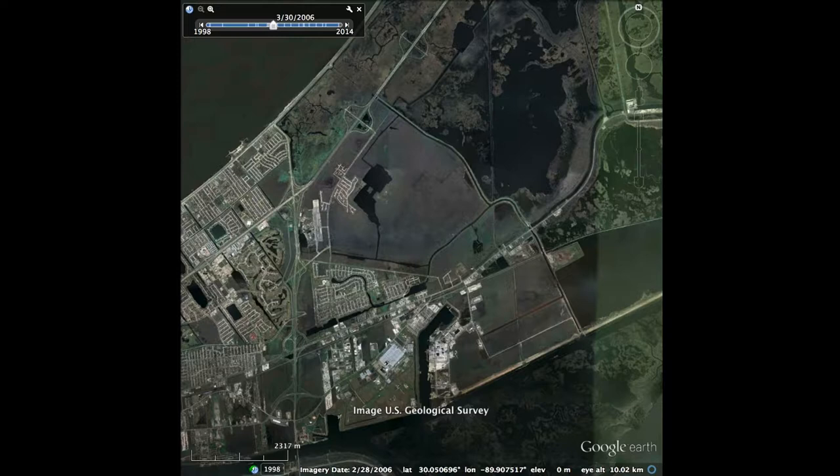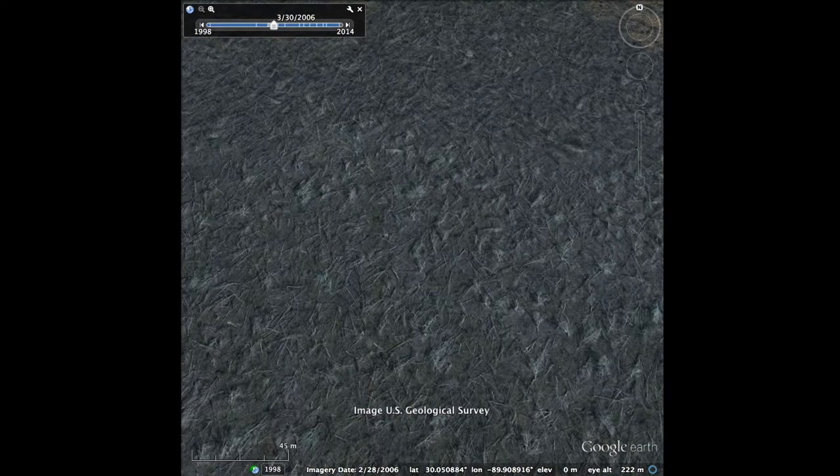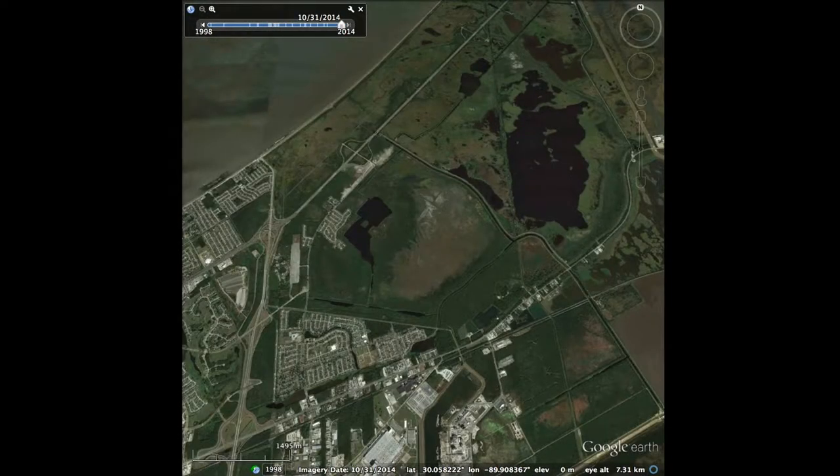Here's a closer view. The forest is completely trashed — those are trees completely denuded of leaves, lying flat on the ground. Match sticks. And this is 2014, nine years later. You can see the huge brown spot — the forest is still trashed because of that salt water flooding from Katrina.